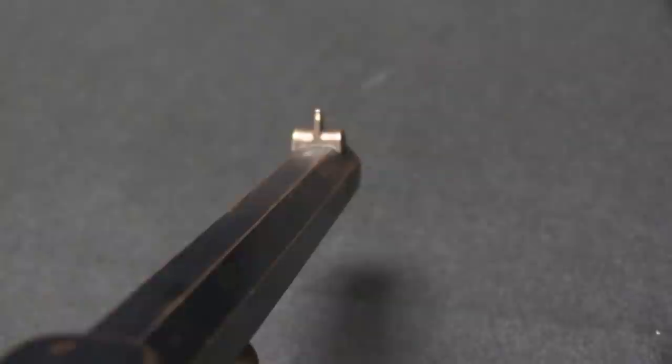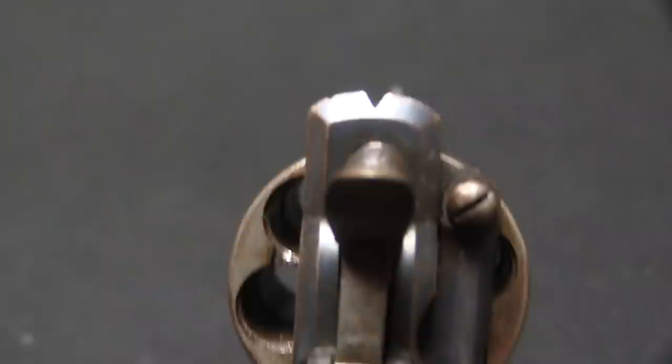When those arrived — 326 of them; they'd asked for 330 and 4 managed to get stolen in transit — those were the good stuff. Those were Adams Mark III revolvers. And that is what we have an example of here. This is actually one of the Canadian Northwest Mounted Police issued Adams Mark III's, so let's take a closer look at exactly what the Mounties started off their law enforcement career with.